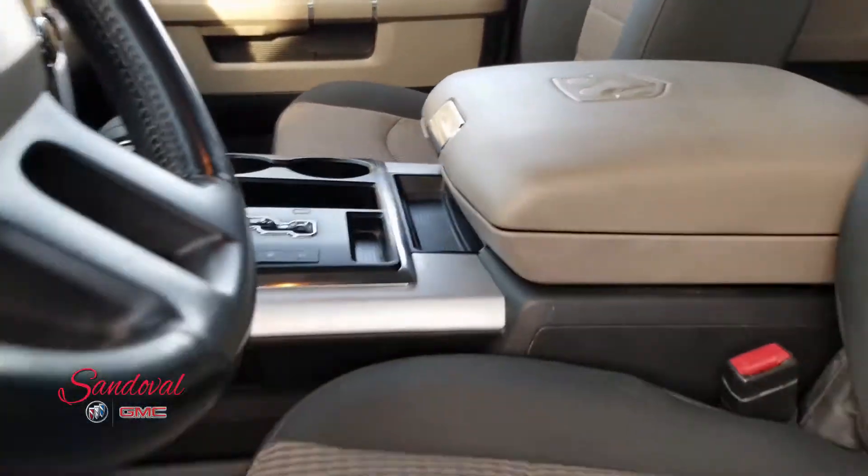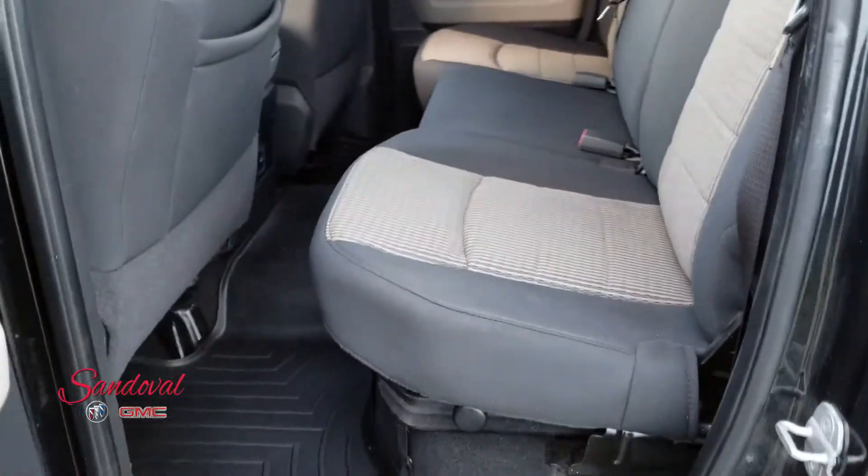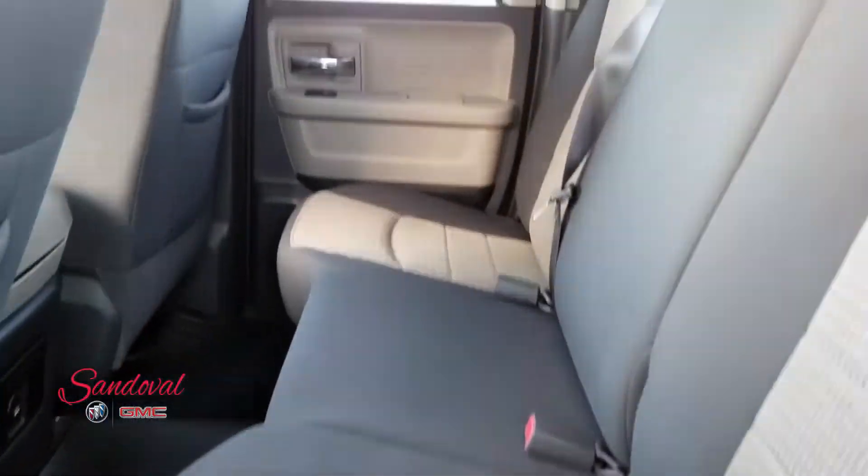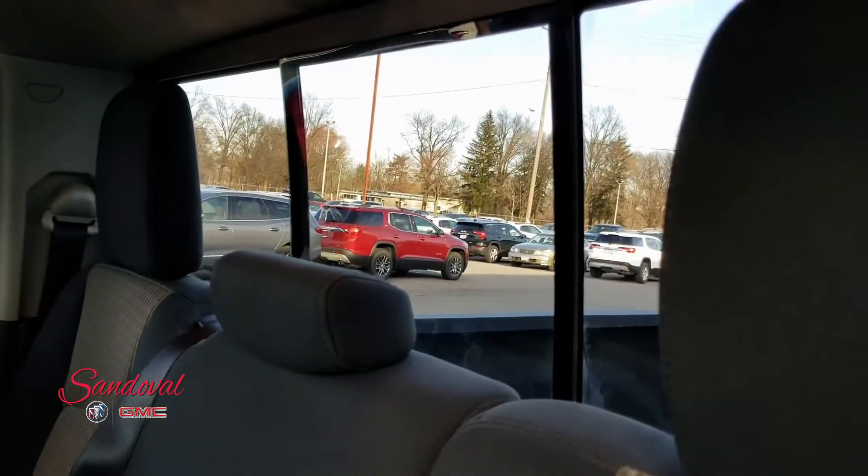Let's move on back to the second row here. Got some pretty good space. All-weather floor mats throughout the truck. You got the power sliding window in the back.